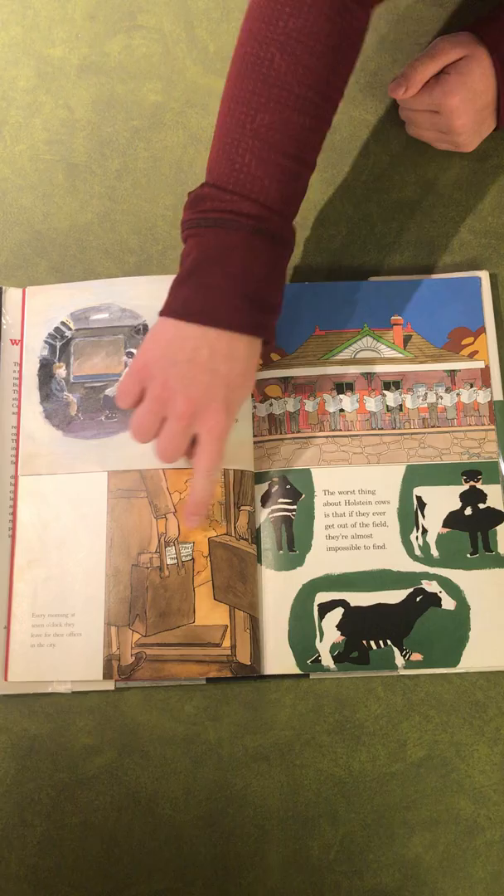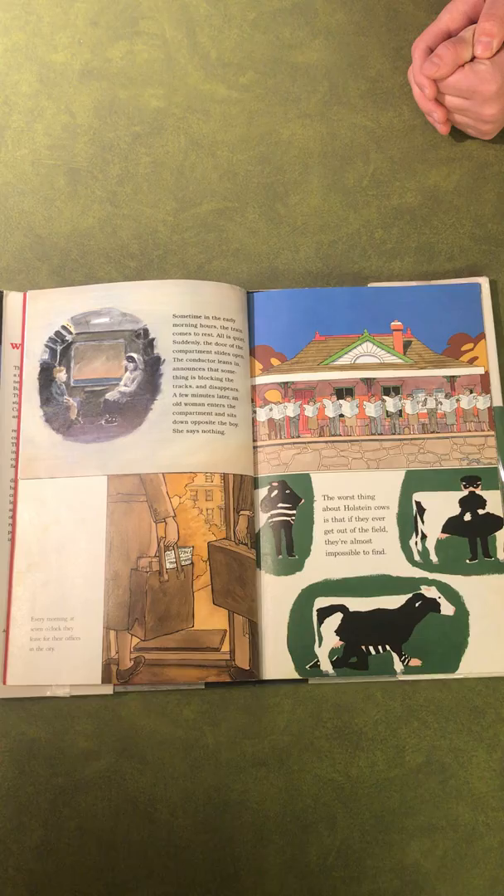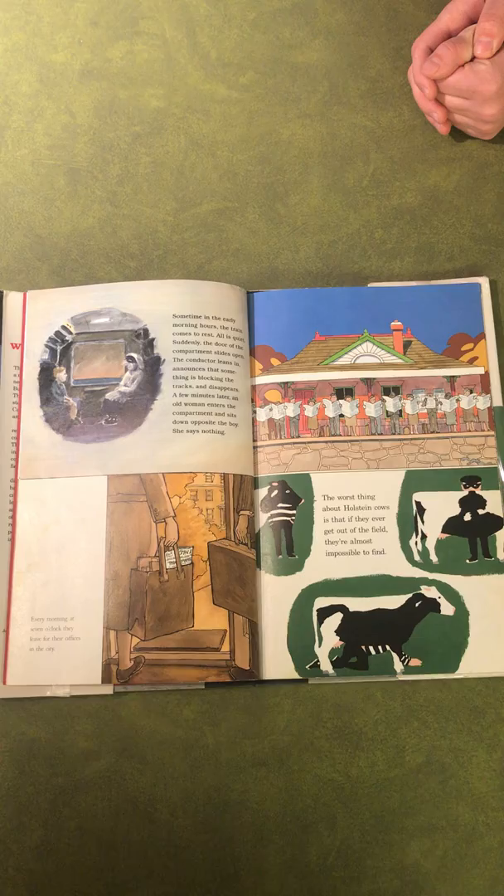The bottom left is very detailed and has lines to distinguish shapes. The color scheme is neutral oranges and browns. The newspaper is black and white and sticks out. The bottom right image is more cartoony and not very detailed. The colors include green, black, and white, with green representing the nature and grass.